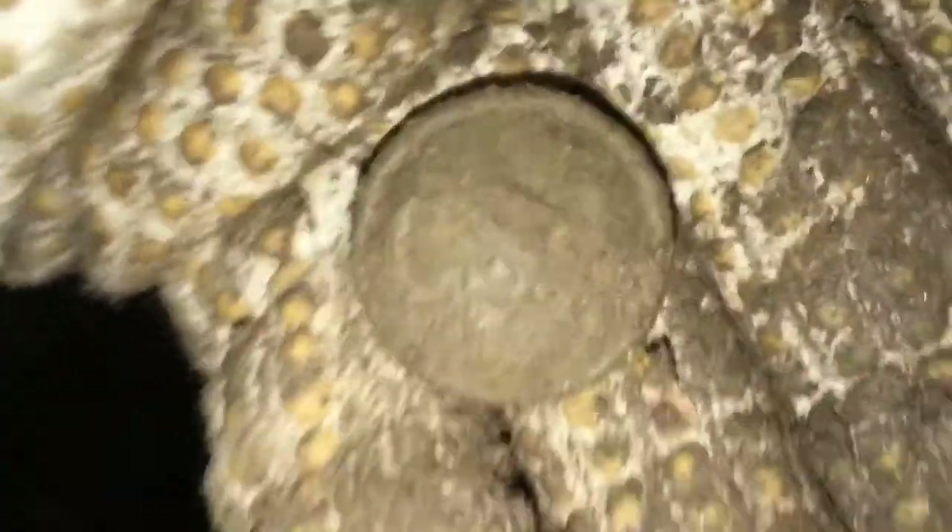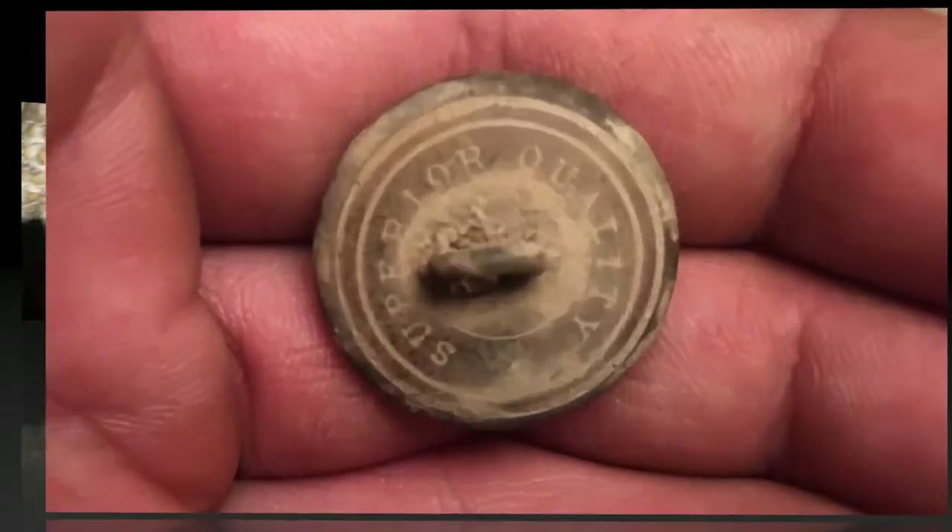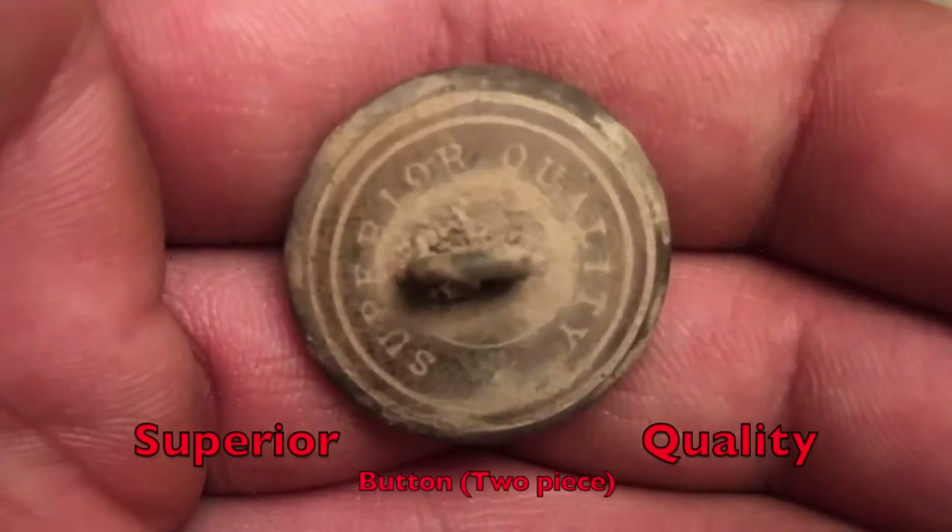I don't know what was going on here, but oh my god — I am definitely coming back here. Awesome. I'll see you guys in the next one.